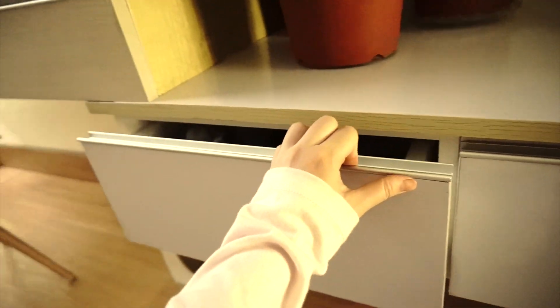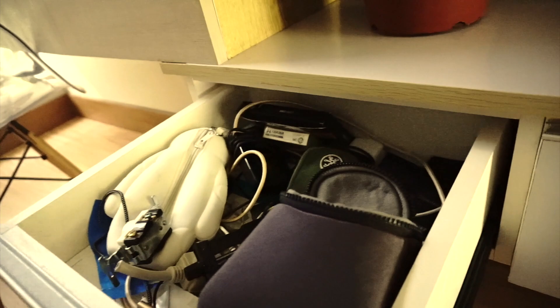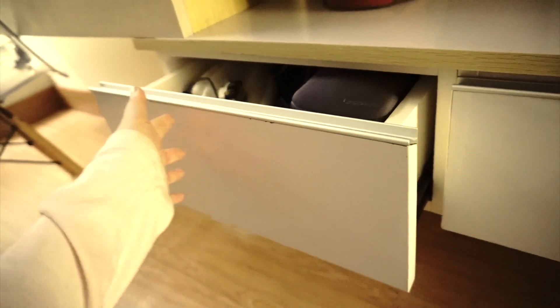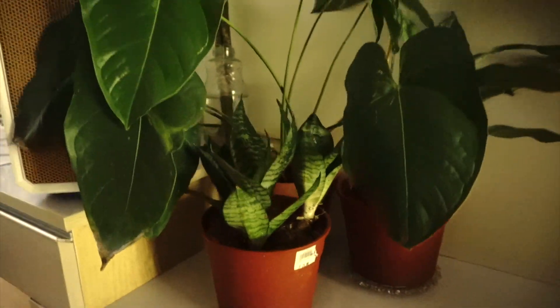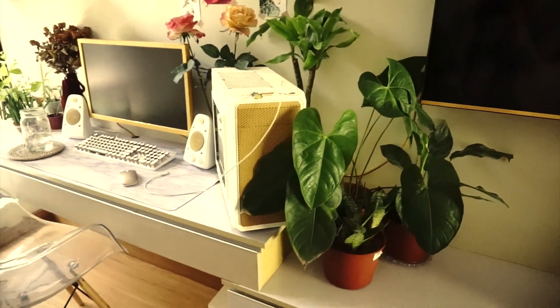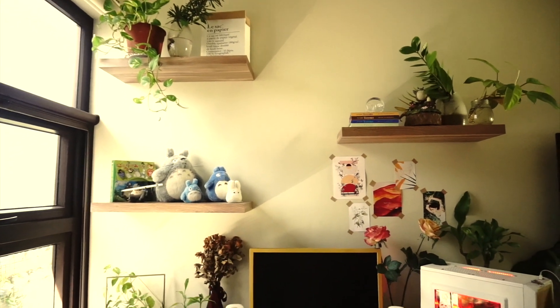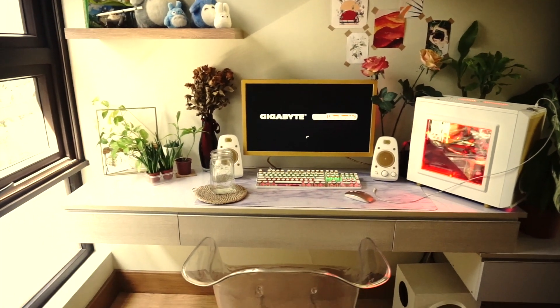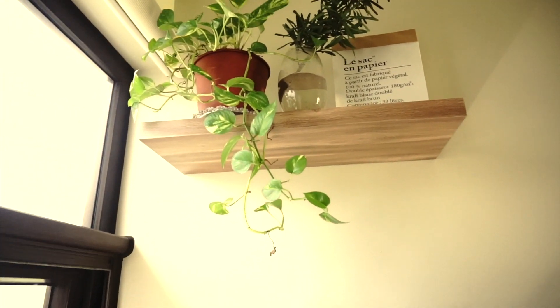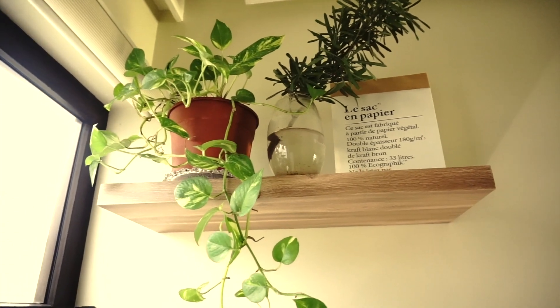In the last one, I store my electronic stuff like cables, camera bags, and some wires. Moving next is my desk. This is where I did most of my school stuff before, but now I just watch YouTube or Netflix on it. So I guess I should show you guys what's on the topmost shelf first.